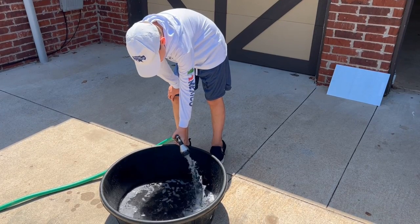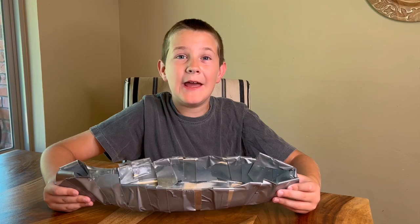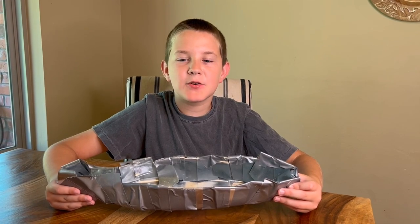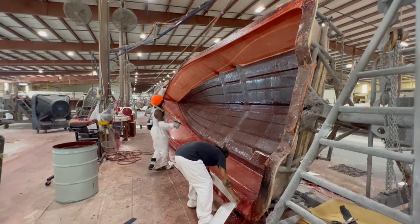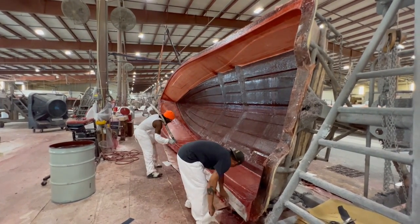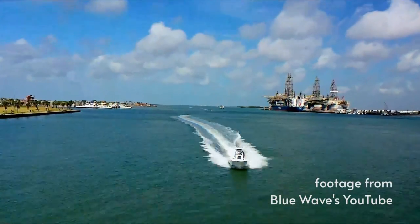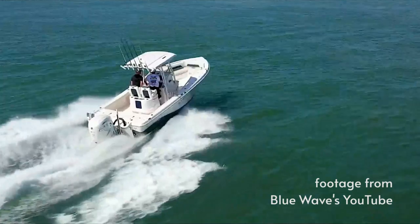You may have seen our recent video on why boats float. We made a boat and it floated, but it wasn't very pretty. So we were thrilled to get a chance to see real boats being built at Blue Wave Boats in Seminole, Oklahoma. We got to learn about how some of the best fishing boats in the world are made.